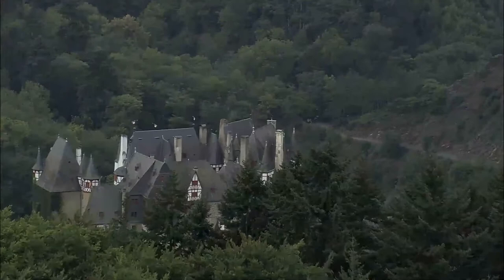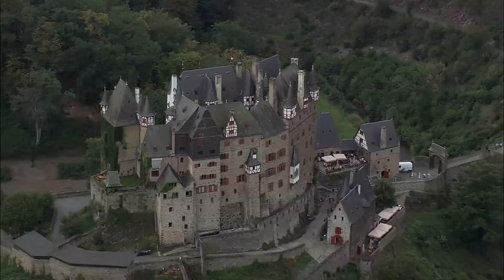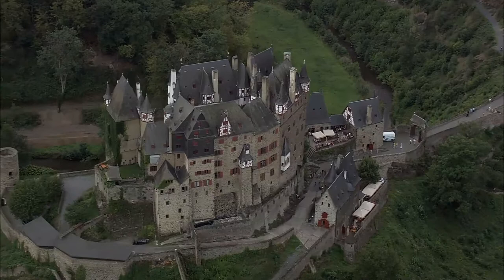A village once existed below the castle, on its south side, which housed servants, craftsmen, and their families supporting the castle. Extensive security and restoration work took place between the years 2009 and 2012.